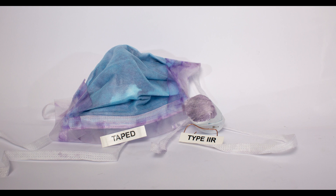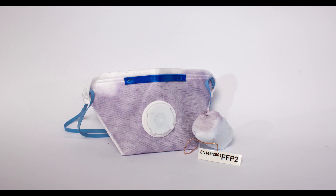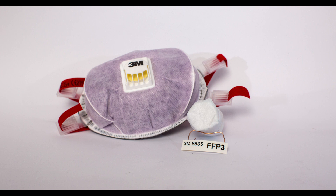An FFP2 industrial mask was better than a surgical mask, but still demonstrated smoke contamination on the breathing tube. We found that the FFP3 industrial mask gave complete protection.